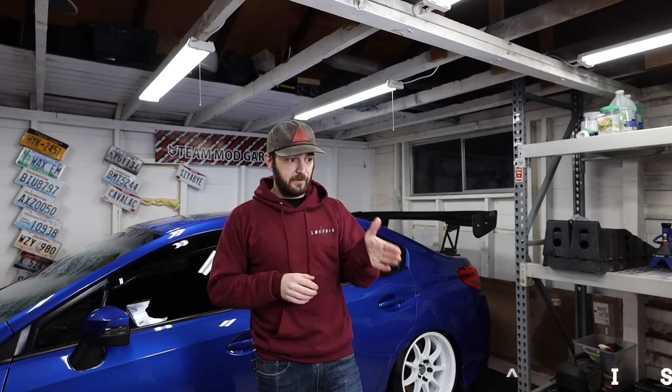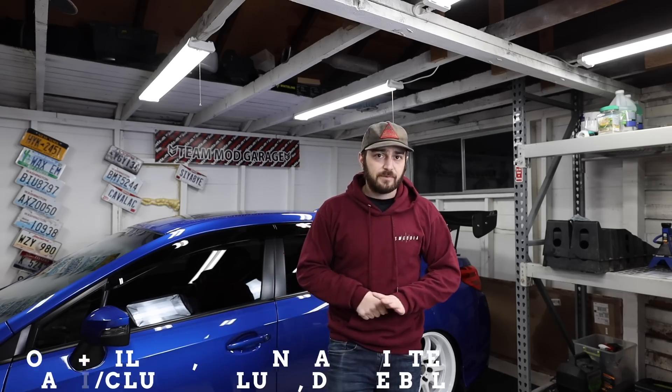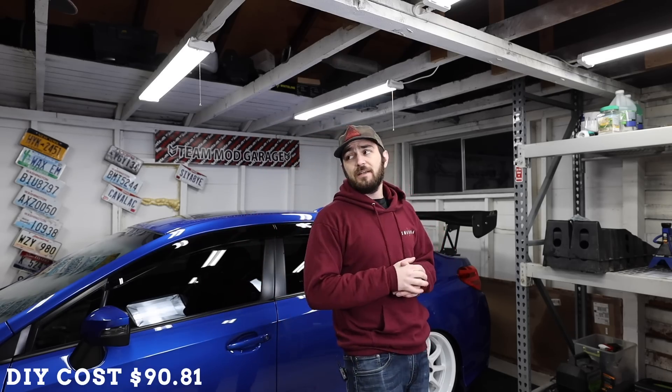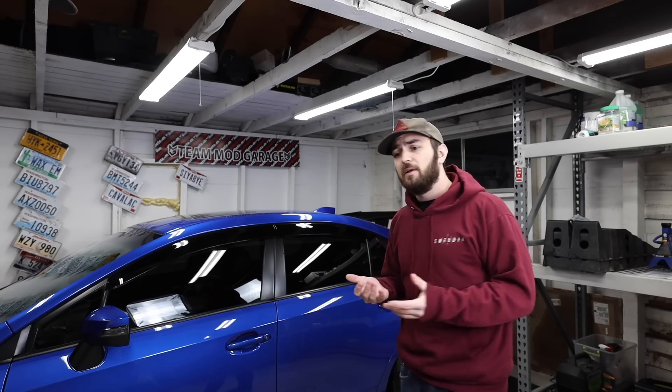At 30,000 miles, per the Subaru service manual, you're doing oil, oil filter, engine air filter, brake and clutch fluid, and your drive belt. It is a little annoying to bleed your clutch and replace the fluid, but as long as you have a power bleeder or a second person you can get it done. The dealer cost for that is $699.75 — just shy of $700. If you do it yourself, it's only $90.81 for OEM parts, saving you a whopping $608.94.